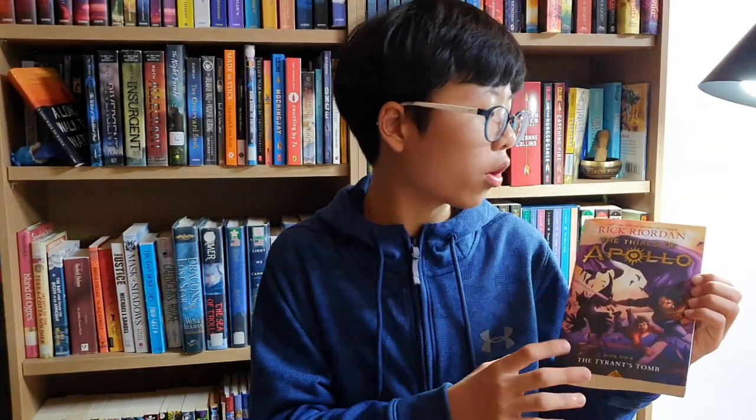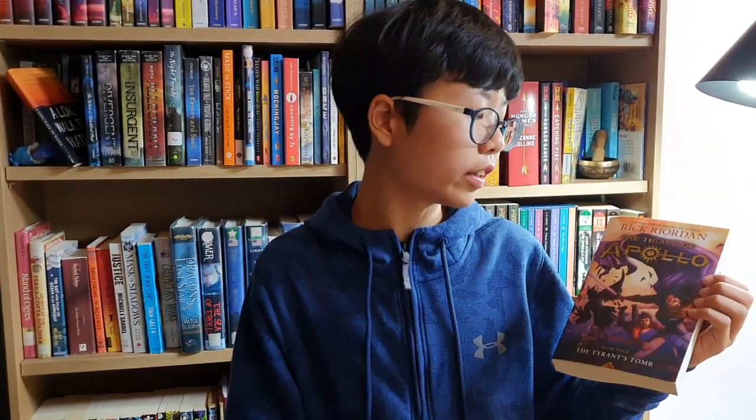Hello fellow Bookquesters, it is I, Aaron the Bookquester. Today I totally forgot what my favorite part in this great book, The Trials of Apollo: The Tyrant's Tomb, was — so I'm just going to recall it.